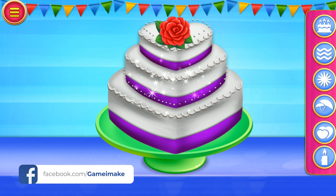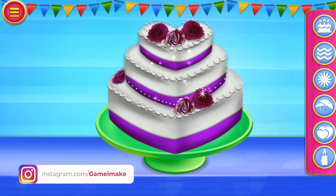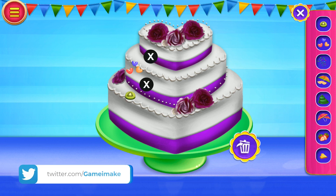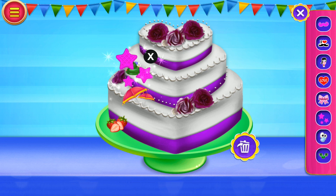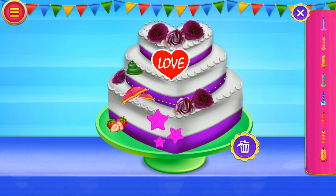Pick some beautiful flowers. Select some toppings for the cake. Select some awesome stickers for the cake. Pick a unique candle. Wow, cake looks nice!